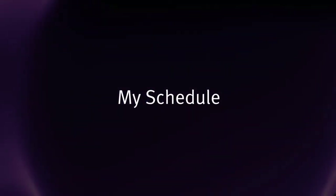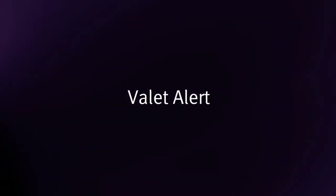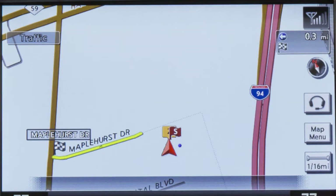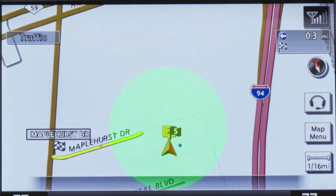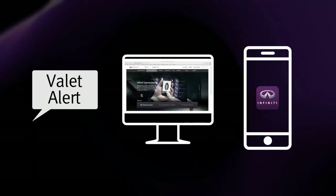My Schedule allows you to see your Google Calendar events in your vehicle. Valet Alert is a feature that notifies you if the vehicle moves outside a 0.2 mile radius of a location, once activated via the in-vehicle voice menu, web portal, or Infinity Connection app.